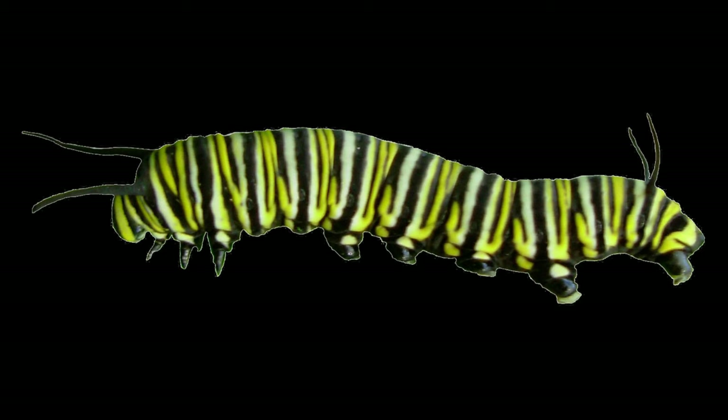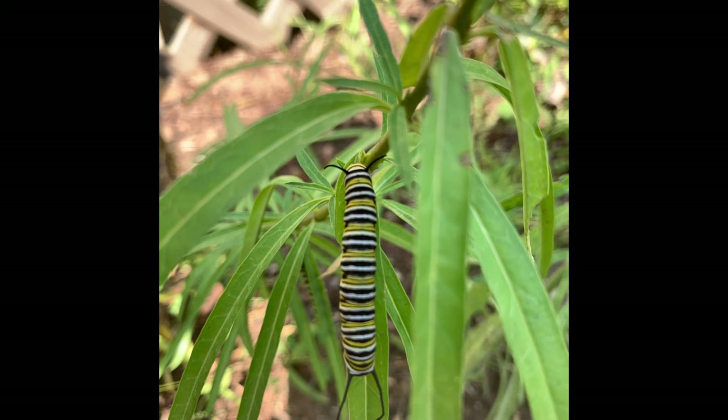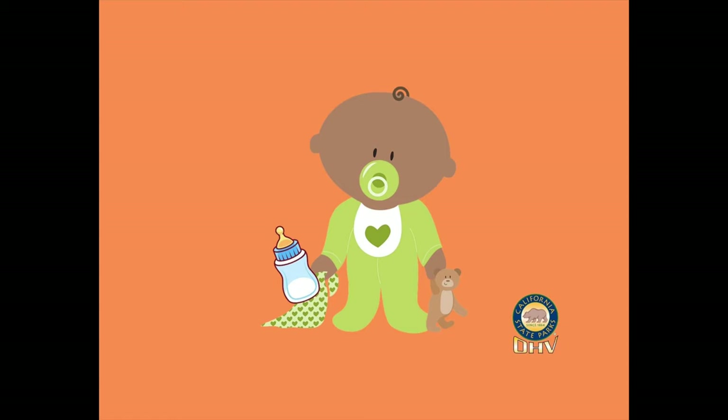Caterpillars are invertebrates — they don't have a backbone and they have an exoskeleton. When they grow, the exoskeleton doesn't grow with them, so they have to shed it to keep growing. And what do they do with the shed exoskeleton sitting on the leaf? They munch away and eat that too — getting rid of the evidence again! They will molt four or five times. The rate at which they grow would be like a tiny baby human growing as big as a blue whale in a matter of weeks.